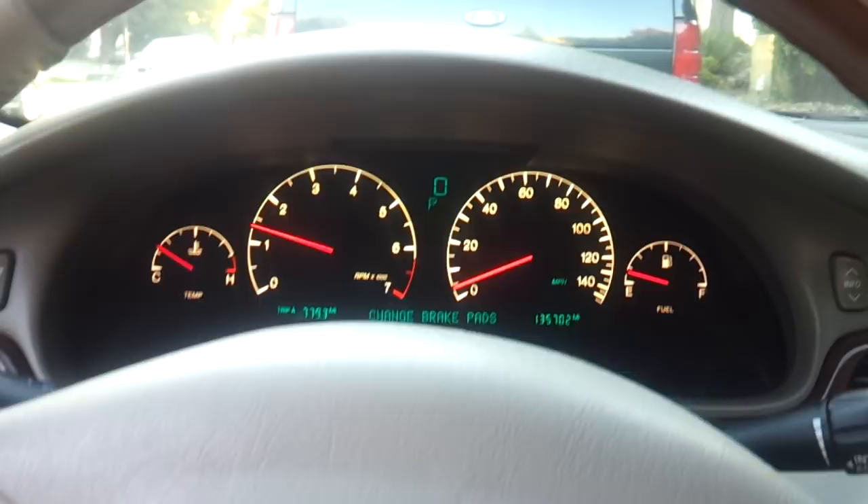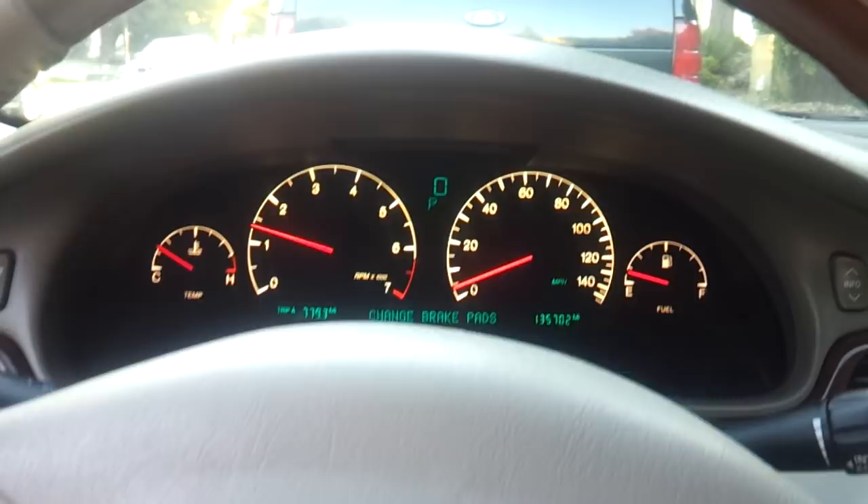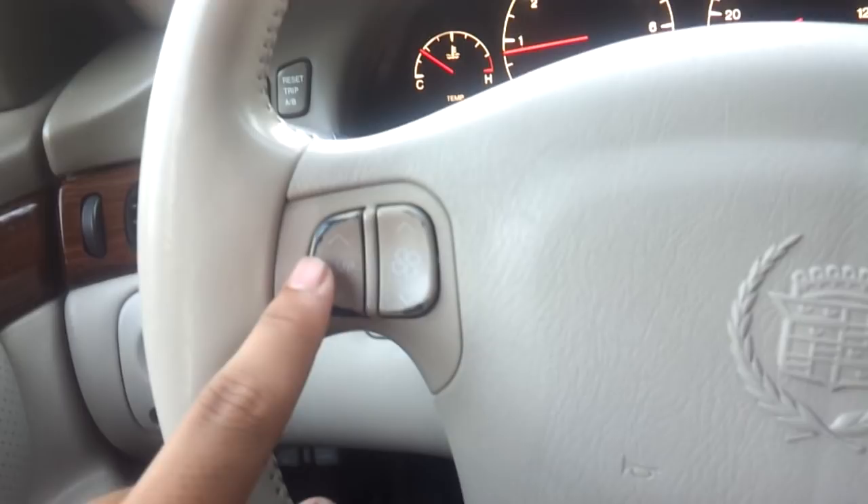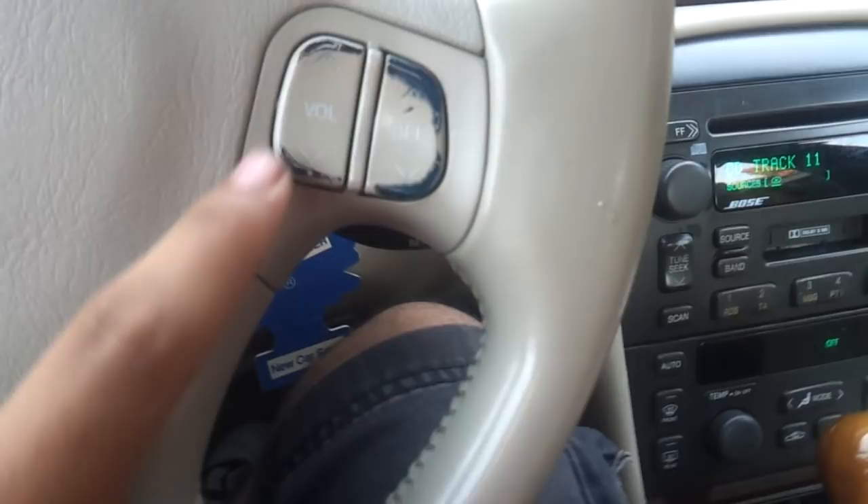Now let's go ahead and rev it up. Power everything, including memory seat settings for two people, automatic climate control, steering wheel mounted air conditioning controls, steering wheel mounted audio controls, and dual zone climate control.